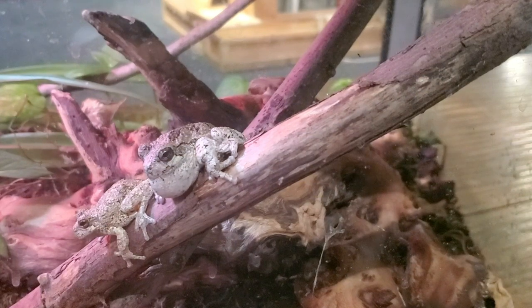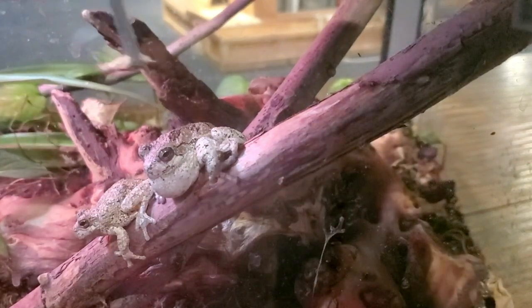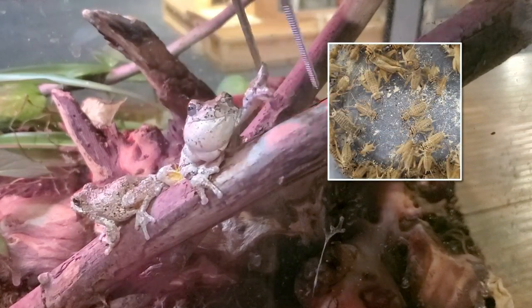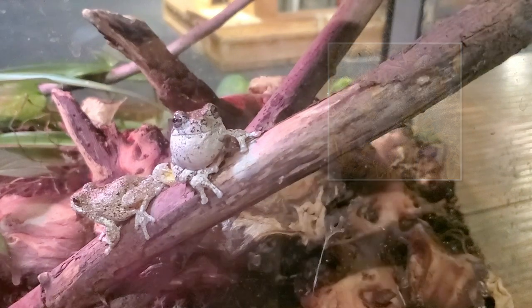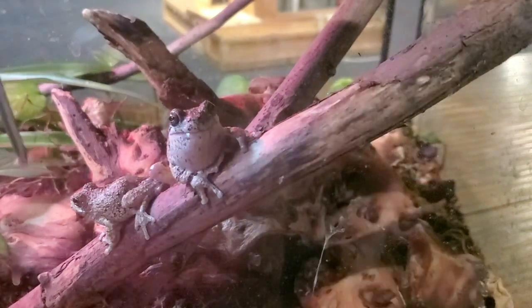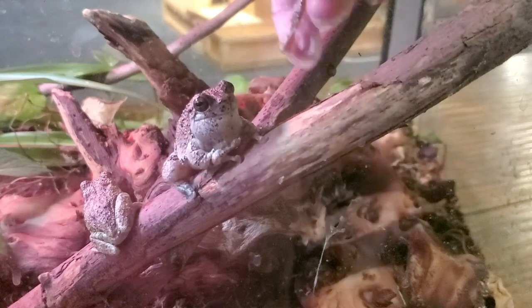Here are two of our three gray tree frogs. I'll get the third one in a second, but they're going to be having crickets today. They eat very quickly. In the wild, they would be catching mostly soft-bodied insects in the trees — things like moths. They also would eat ants and other flying insects.